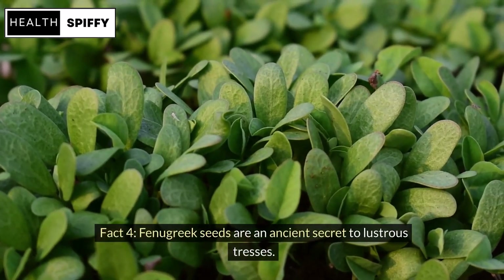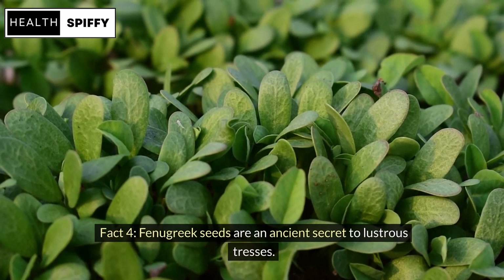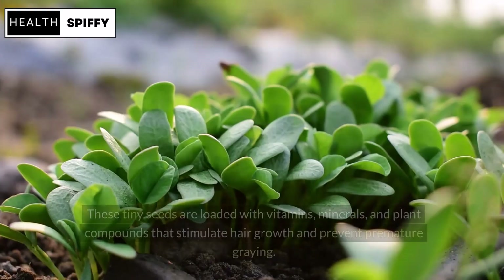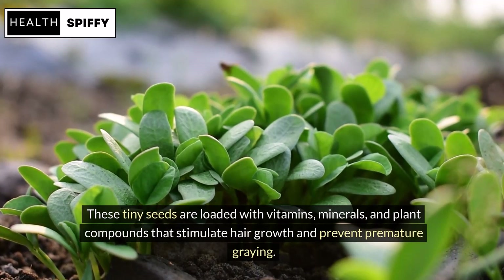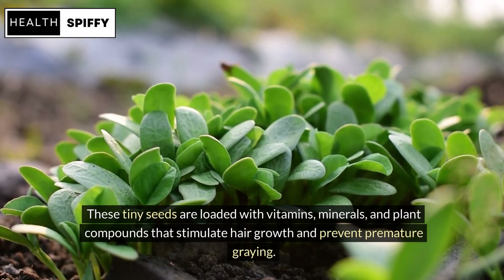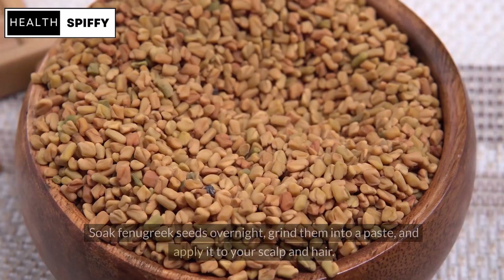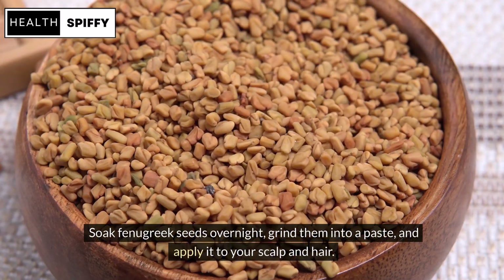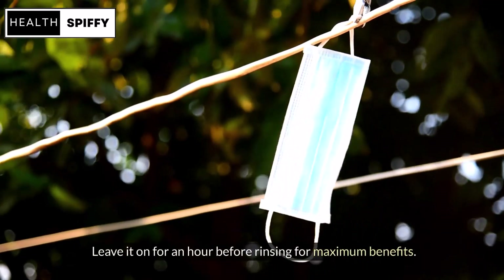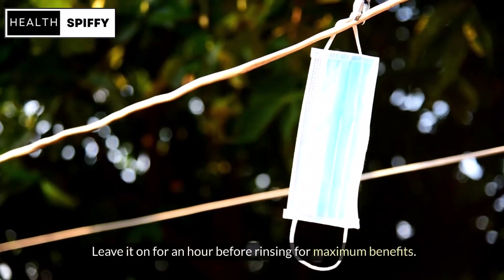Fact 4: Fenugreek seeds are an ancient secret to lustrous tresses. These tiny seeds are loaded with vitamins, minerals, and plant compounds that stimulate hair growth and prevent premature greying. Soak fenugreek seeds overnight, grind them into a paste, and apply it to your scalp and hair. Leave it on for an hour before rinsing for maximum benefits.